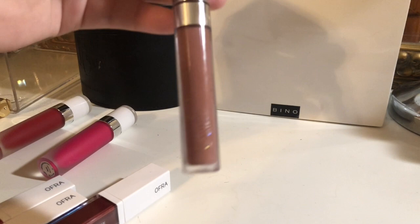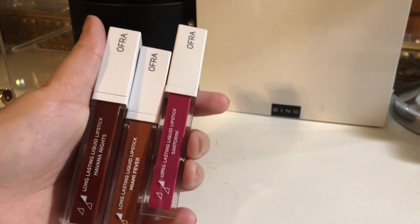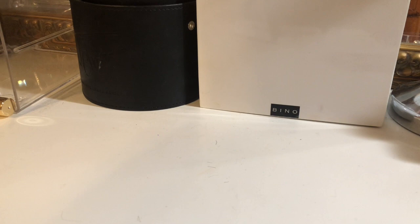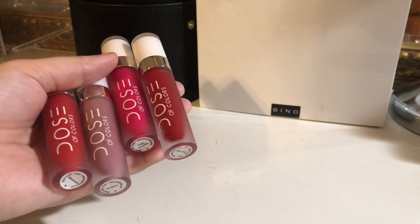I'm definitely keeping these Ofra liquid lipsticks — I recently got these and haven't even gotten to use them. I'm keeping these. Something else I'm keeping are these Dose of Colors lipsticks. I've also gotten these recently. I'm going to keep these.